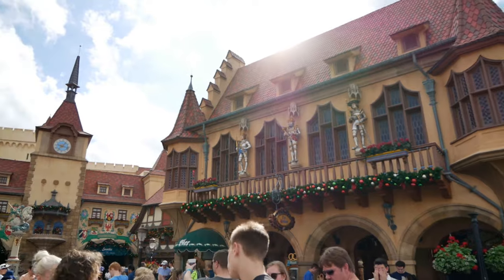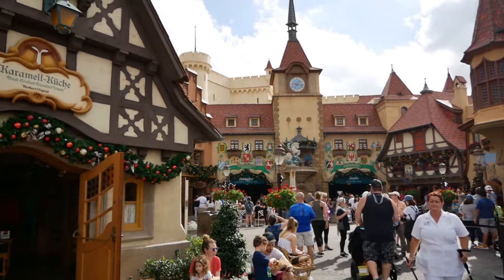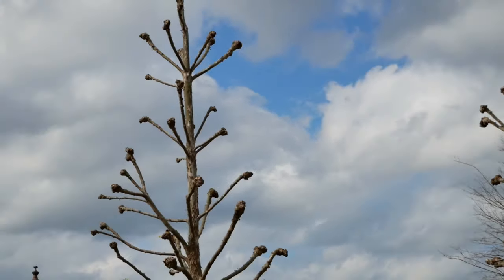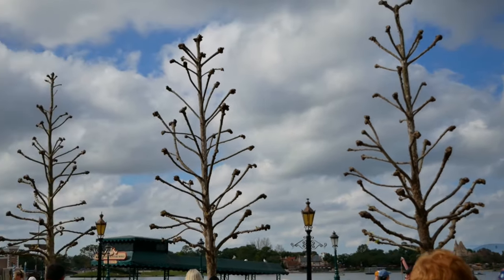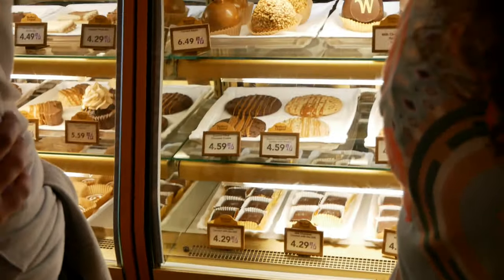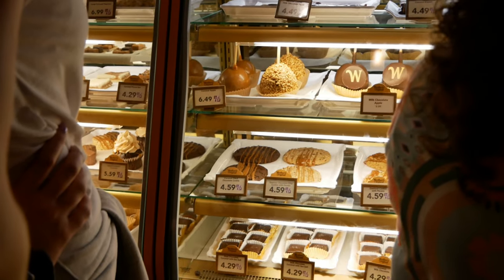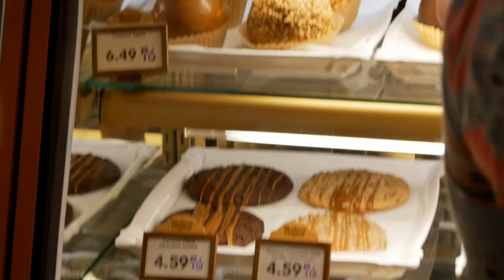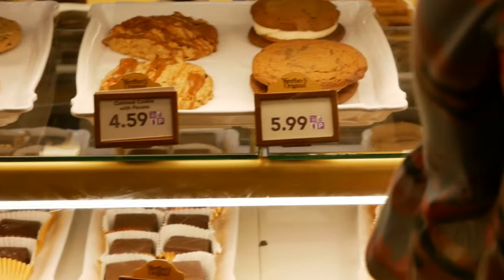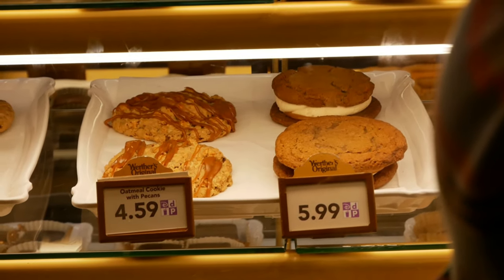Nice shot of old Germany here! One thing about Germany though — these trees. I will never understand these trees. They just look like they're throwing their fists up in rebellion. We've made it inside the caramel shop in Germany — we just might get a snack. There are a lot of different things to choose from. What is that sandwich-looking thing? That might be pretty good.